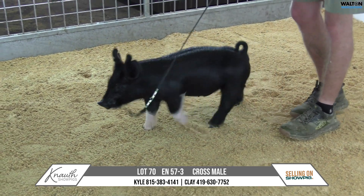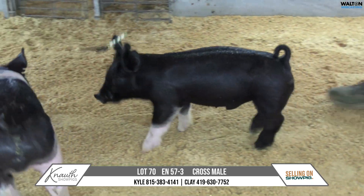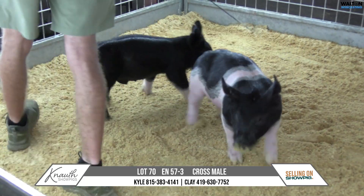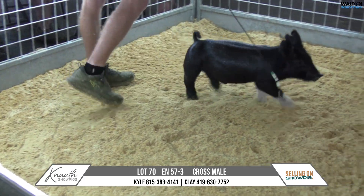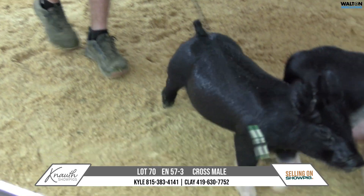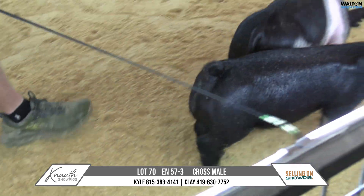Yeah, definitely on the younger end of the spectrum for the sale. But I went to Laird's, and I heard about game time before we went and kind of went through boards, what to use this time around. And he hit me really hard for one that's going to make him very functional and the feeding kind.